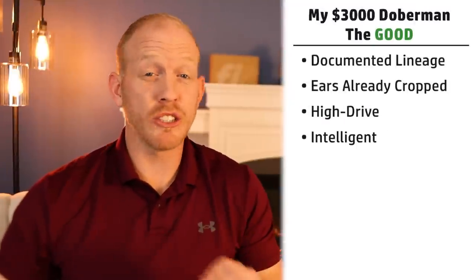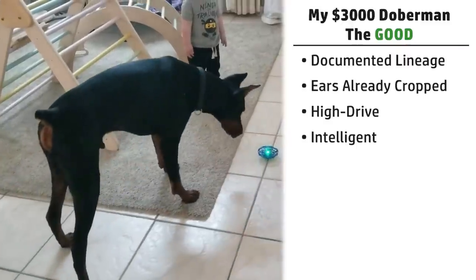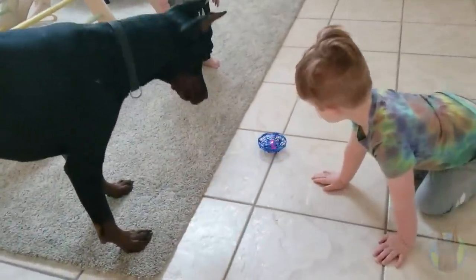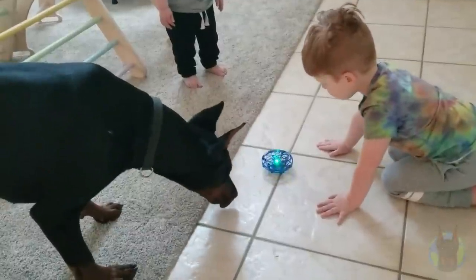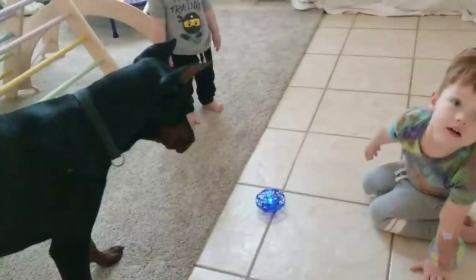Arlo is also a very intelligent dog, just like you'd expect from a Doberman — that's certainly a positive. He can problem solve and work things out. Sometimes, of course, he puts that problem-solving ability to bad use rather than good, like when he has a stubborn streak. But he can be intelligent when he wants to be, and that's certainly a good thing.